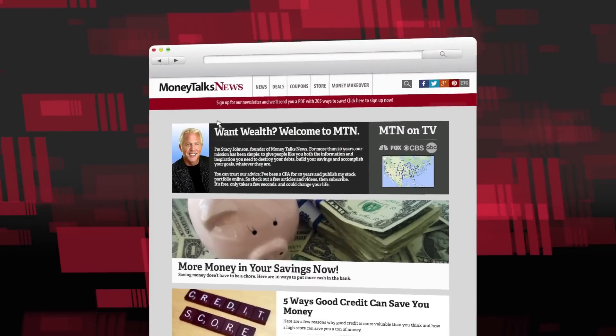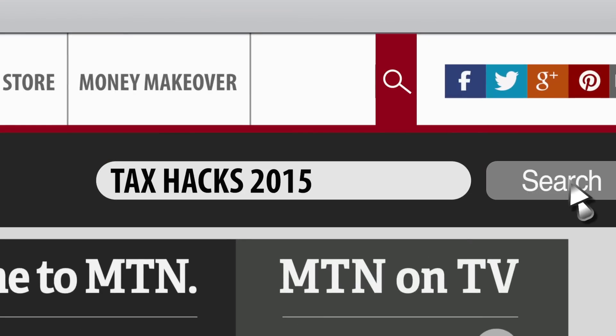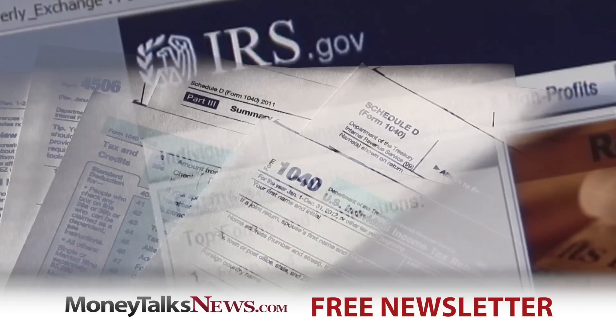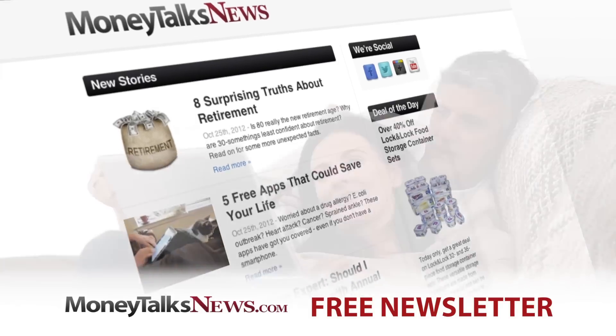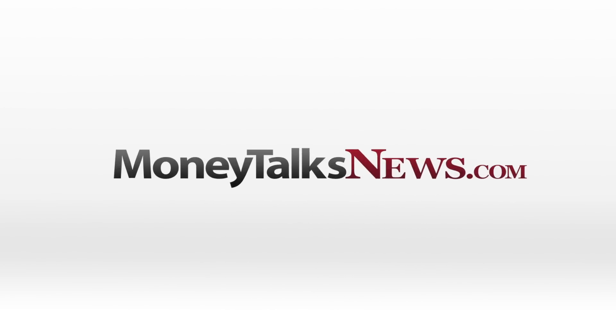If you want to pay less income tax, I've got some tips — just go to moneytalksnews.com and search for 'tax hacks 2015.' For Money Talks News, I'm Stacy Johnson. Want to pay less taxes? Get the free Money Talks newsletter — it only takes seven seconds to sign up and it's full of deals and news you'll really use. Do it now at moneytalksnews.com.